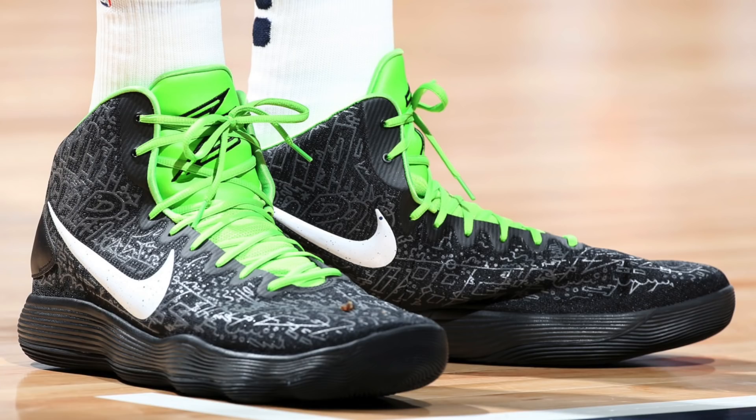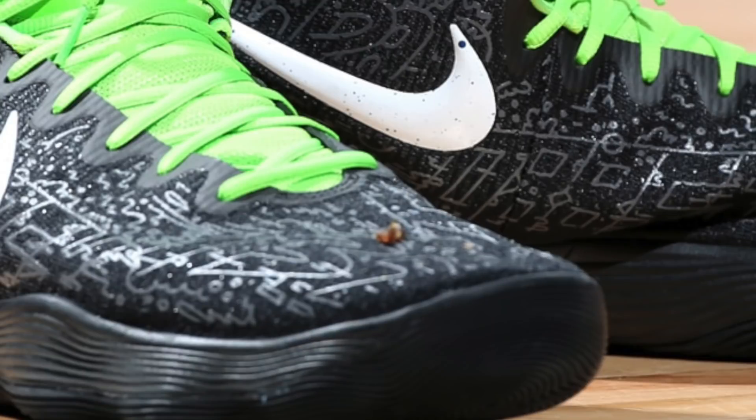One thing I did notice about this photo is that there seems to be something on KAT's toe. I zoomed in and enhanced and I really can't tell what it is. Is that like a piece of granola? Is that a booger? Man, that would be gross.